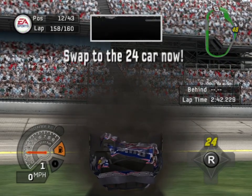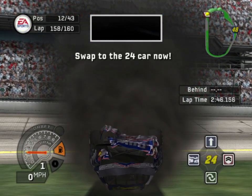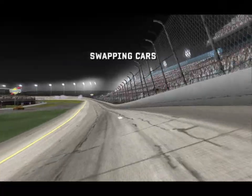All right, swap cars with the 24 now. All right, consider it done.